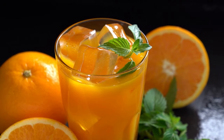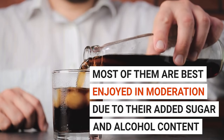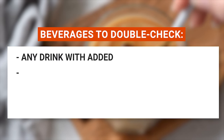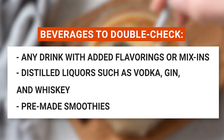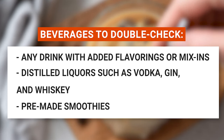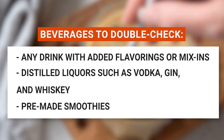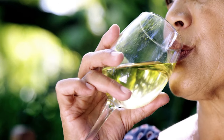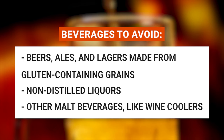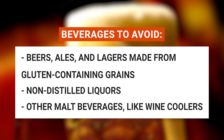While these beverages might be gluten-free, most are best enjoyed in moderation due to their added sugar and alcohol content. There are a few beverages you might want to double-check: any drink with added flavorings or mix-ins like pre-made coffee drinks or mixed drinks, and distilled liquors such as vodka, gin, and whiskey — even if labeled as gluten-free, they can sometimes cause a reaction in some people due to how they're processed or stored. Also double-check pre-made smoothies. Beverages to avoid include beers, ales, and lagers made from gluten-containing grains, non-distilled liquors, and other malt beverages like wine coolers.